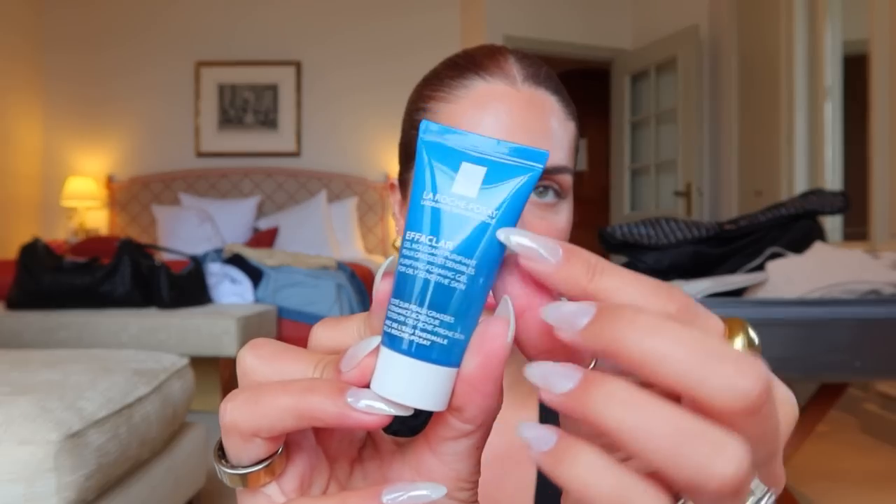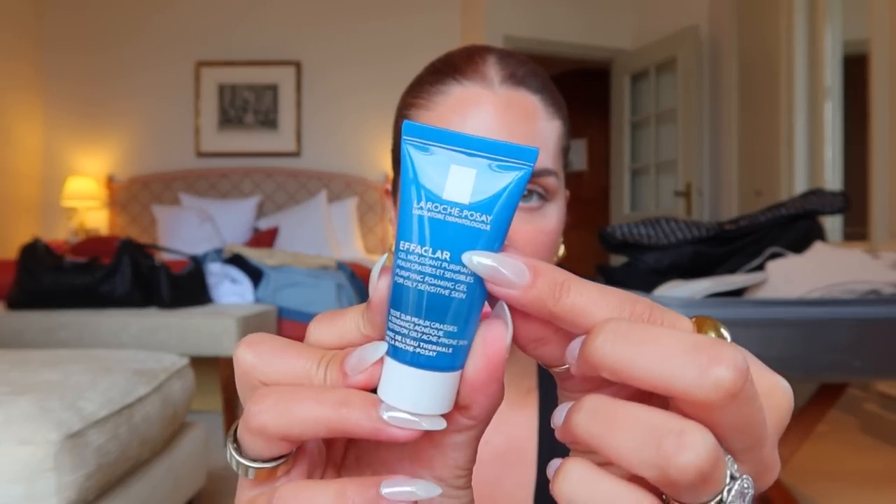They also gave me a mini of the Tolarian cream, which I believe is an ultra sensitive skin moisturizer, and something from the Effaclare line — their purifying foaming gel for oily skin. The Effaclare line is for acne prone skin. If you see that bluish shade on their product, it's usually for oily and acne prone skin. I feel like Reed would probably love to use that while traveling.